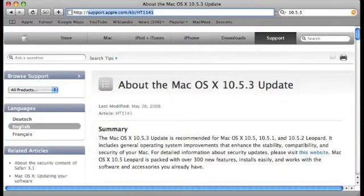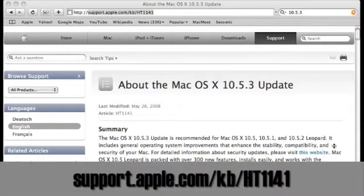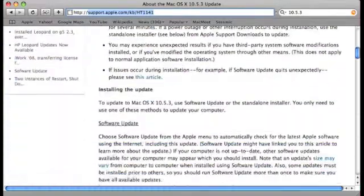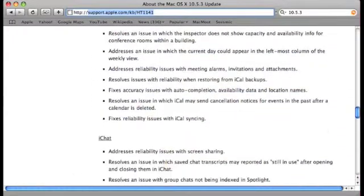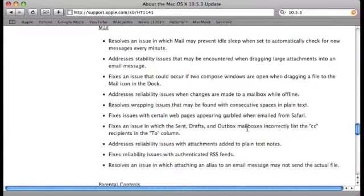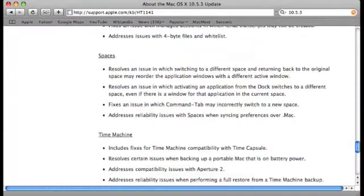You can go to the Apple site to see all the different changes that were made. The list is quite long and mostly includes bug fixes. If you read through it you'll see it continuously contains terms like 'resolves an issue,' 'fixes issues,' 'addresses reliability issues' — just about every single change has some sort of term like that in front of it.